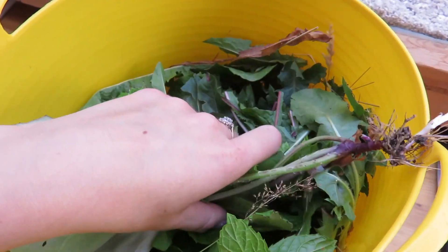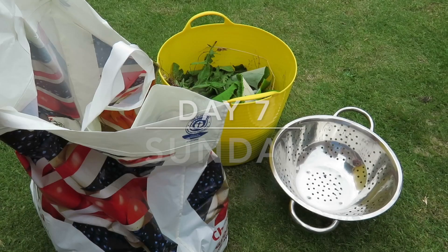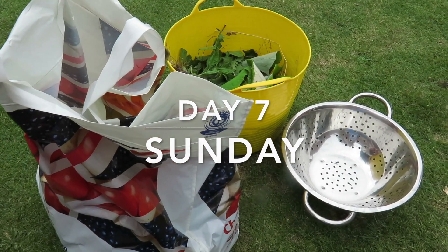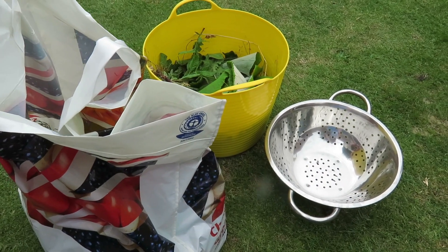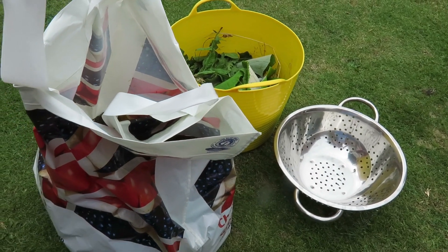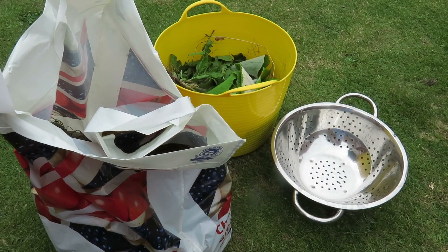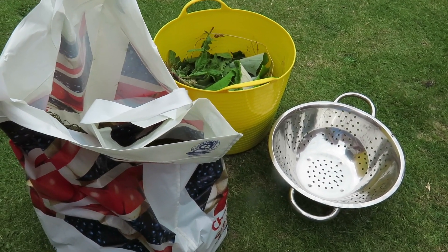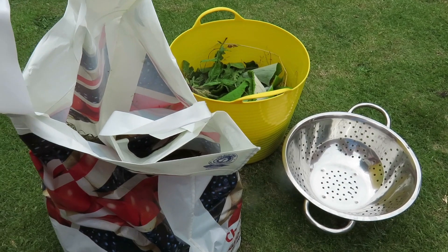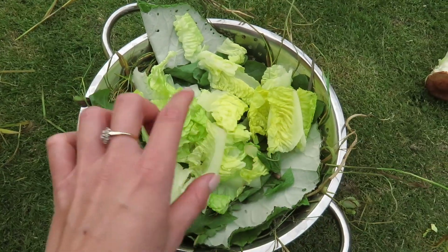It's day seven, the final day of the foraging experiment. I'm going to do my best not to use veggies again today and make sure they have enough vitamins and nutrients. After this final forage meal I'll conclude the video with my thoughts and future plans, because this week has definitely given me a clear plan on what I'm going to do with foraging going forward.